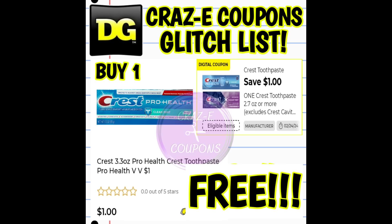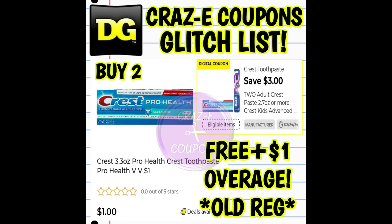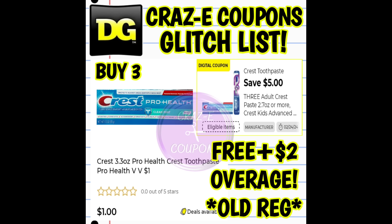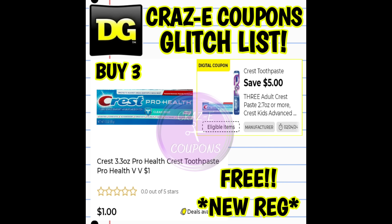We have a $1 off 1 on Crest toothpaste — this coupon is glitching and working on the Crest Pro Health toothpaste priced at $1, making it completely free. We also received a $3 off 2 for Crest and Oral-B products, also glitching on the Crest Pro Health toothpaste. If you can find two, use that coupon — it makes them completely free plus gives you $1 in overage at an old register store. At a new register store, that makes two of them completely free. And we received a $5 off 3 digital coupon on Crest and Oral-B products, also glitching on the Crest Pro Health toothpaste at $1. Pick up three — at an old register store that's completely free plus $2 in overage; at a new register store that makes two of them completely free.